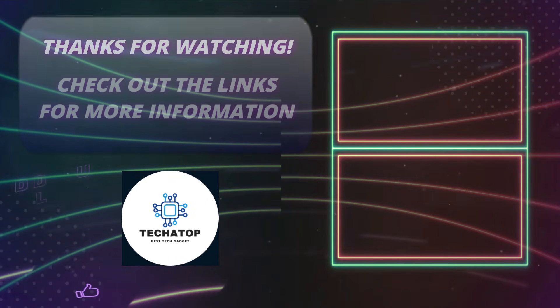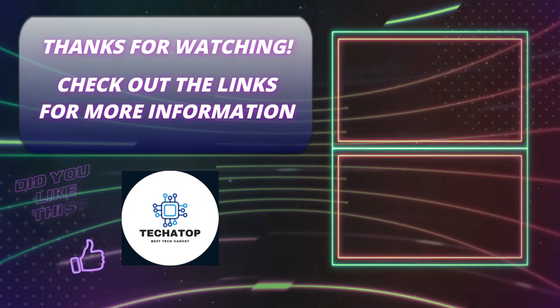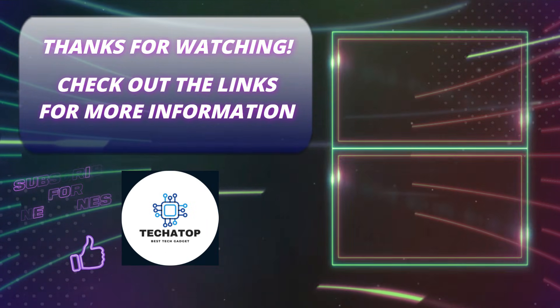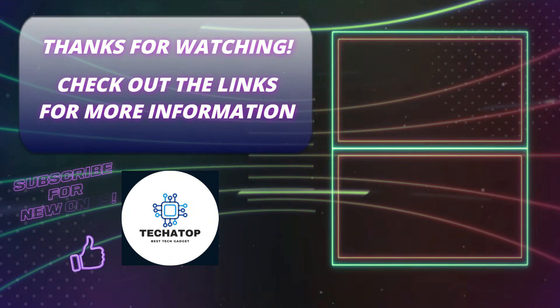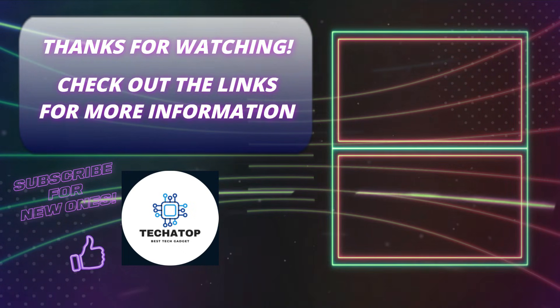If you enjoyed this video, make sure to hit that like button and subscribe to TekaTop for more in-depth tech reviews. Don't forget to ring the bell so you stay updated with all our latest content. Have any questions or thoughts? Drop them in the comments below. For more details and product links, check out the description. See you in the next video!